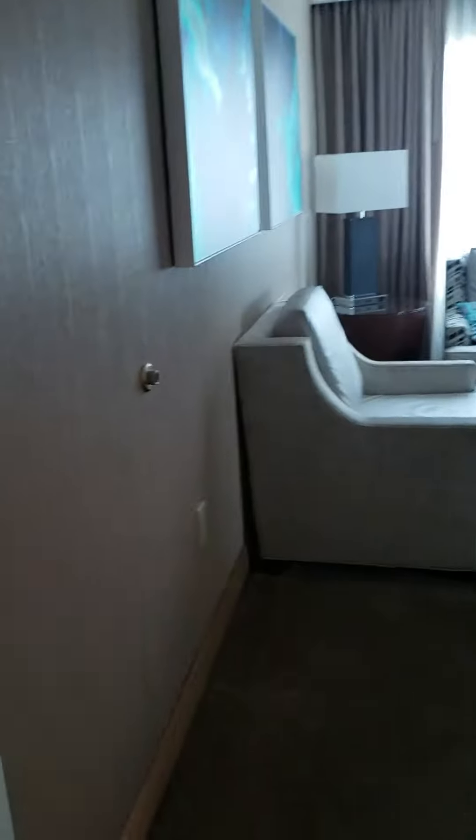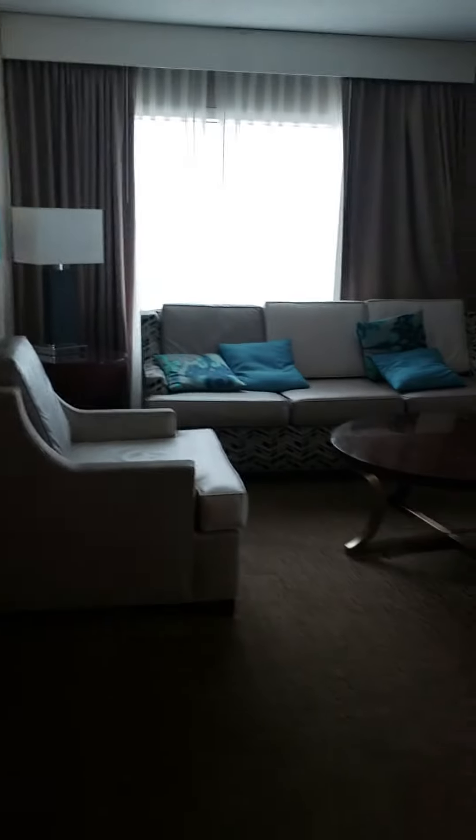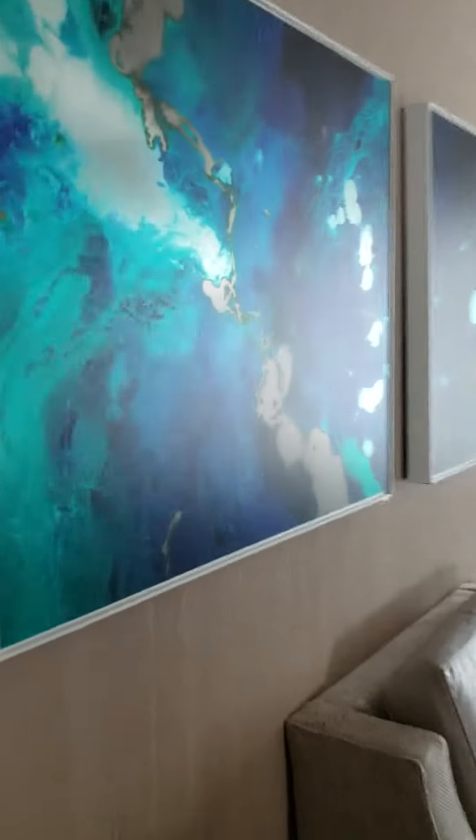Then we have ourselves our own private living room — this is our own private living room.